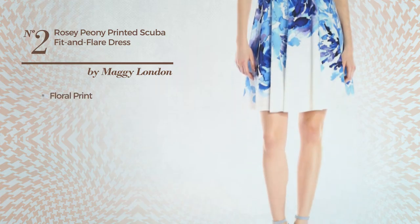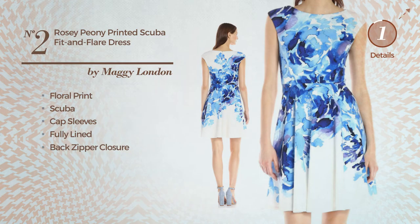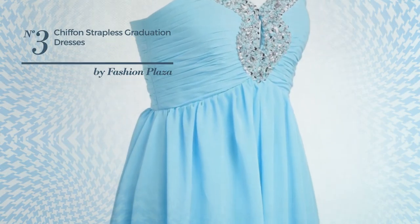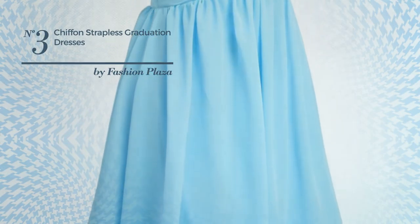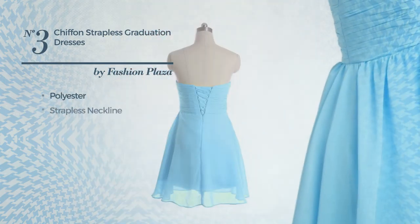Number two: a fit and flare dress featuring a floral print, crafted from soft scuba. This dress includes cap sleeves, is fully lined, and has a back zipper closure. Available just in this multi-colored version.